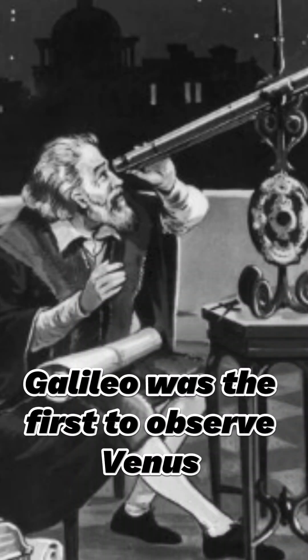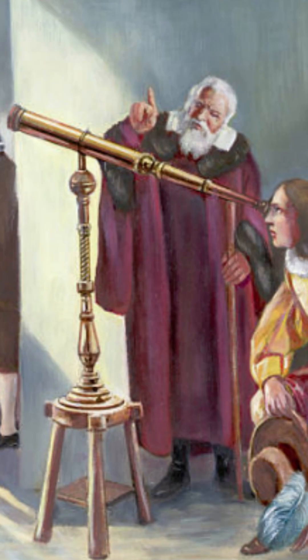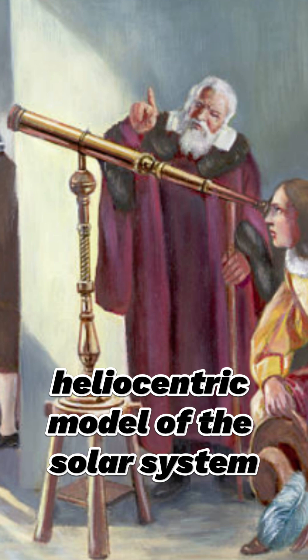In summary, Galileo was the first to observe Venus through a telescope in 1610, discovering that it had phases which supported the heliocentric model of the solar system.